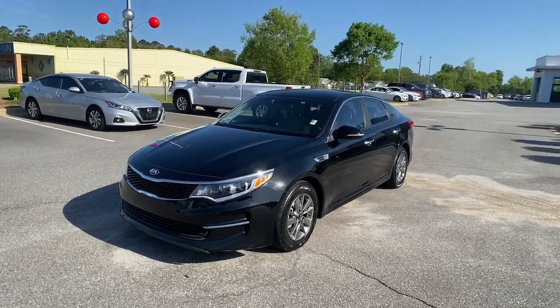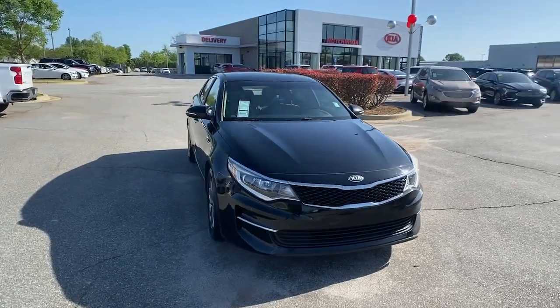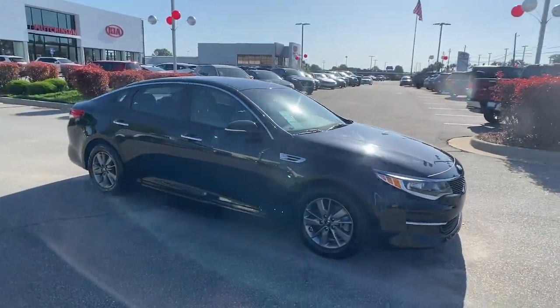Get acquainted with the 2016 Kia Optima. With less than 60,000 miles on the odometer, this vehicle provides excellent value.